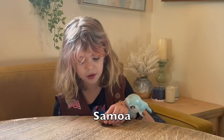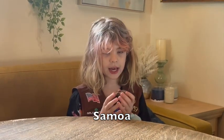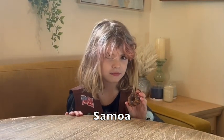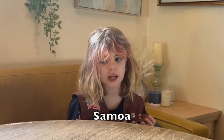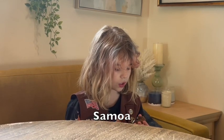This is the Samoa. I like it — it has coconut on it and it is shaped like a donut. My favorite part about it is the texture of the coconut.